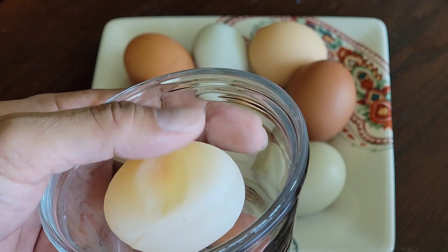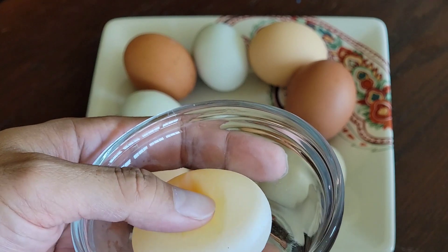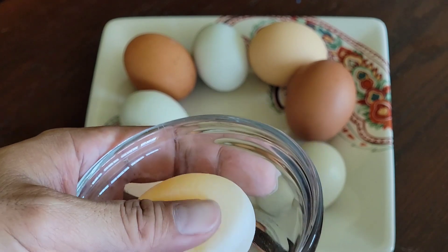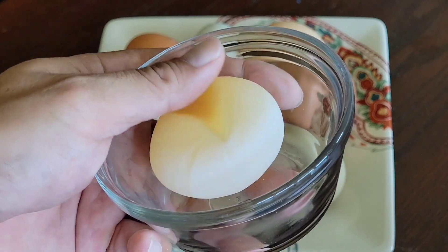It reminded me of those chairs that people buy with styrofoam stuck inside of them — when you sit down, it forms a shape to the contour of your body. That's the best way I can describe it. That is insane.